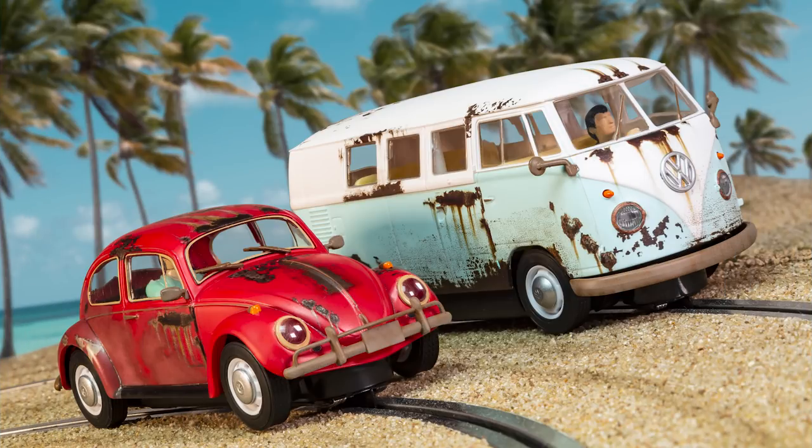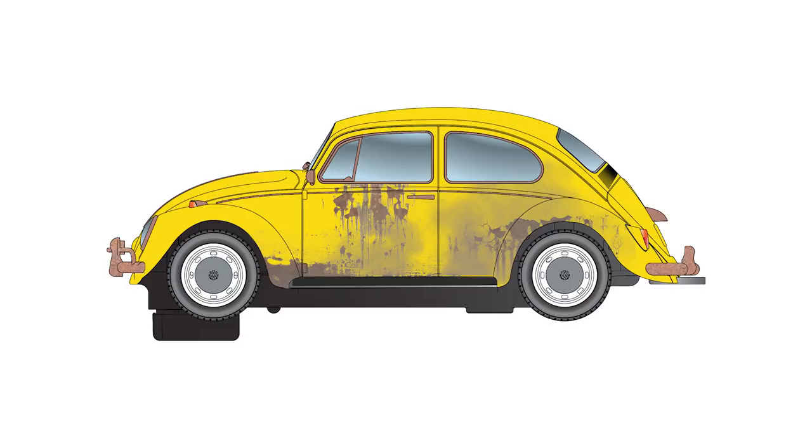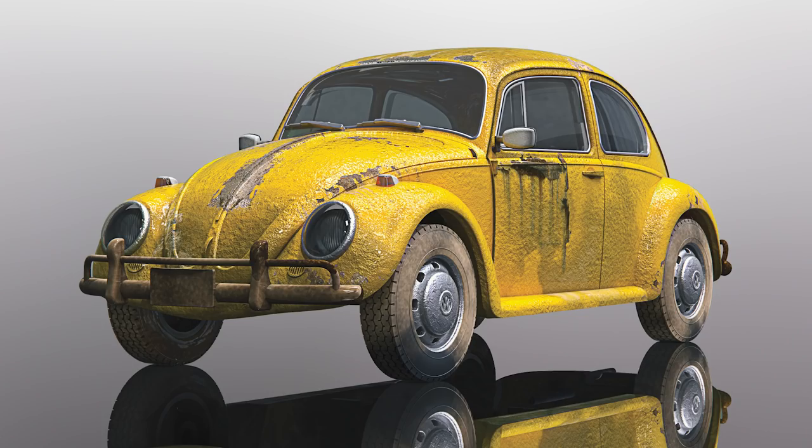Finally, following the popular Rusty Rise twin pack last year, we have an extra addition to our weathered offering with a VW Beetle in bright yellow — a brilliant addition to your collection that will transform your track and give a sense of gritty realism.